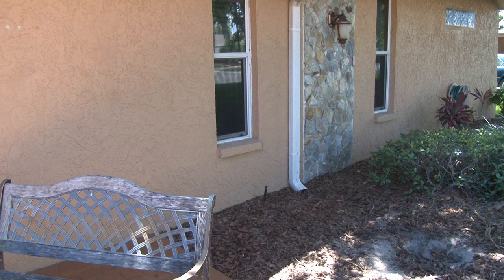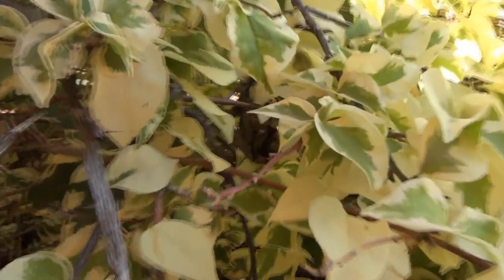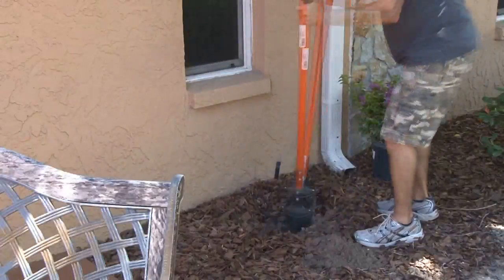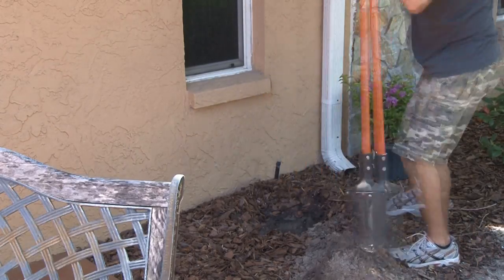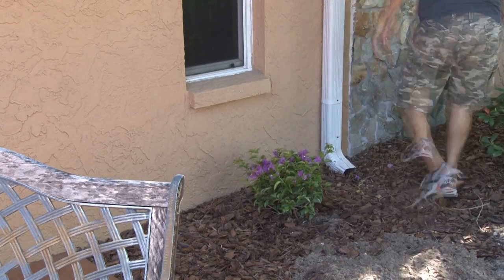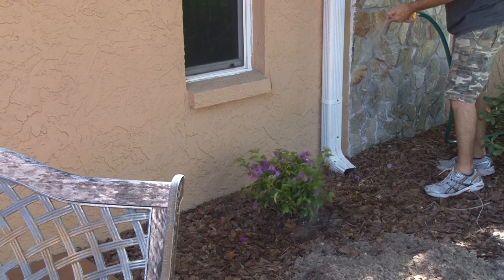At our house, we have a couple of low windows that could easily be accessed by a burglar. But no criminal wants to get cut or scratched to gain entry. So I decided to grab this Bougainvillea plant, which, when fully grown, has some pretty mean thorns on it. You can use other plants like holly, thistles, rose bushes, or blackberry vines — just look in your local nursery to get a few ideas. Once this plant grows to a decent height, no criminal is going to risk getting all cut up to access this window.